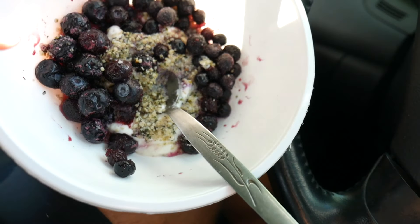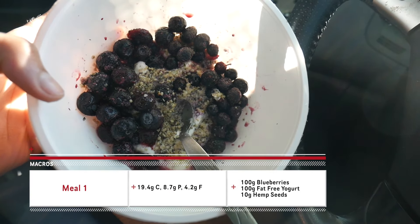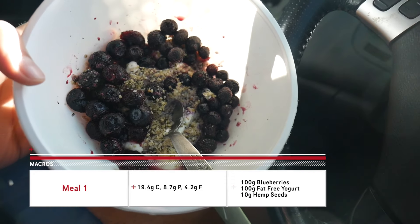On the way to the gym I'll put all the macros on the screen, but it's basically yogurt, blueberries, and hemp seeds. I'm going to eat this right now. This meal never gets old, I'll tell you that much. Fun fact: I have a sweet tooth — you'll notice 90% of my meals have some sort of fruit. Alright, so that's the first part of what I eat.